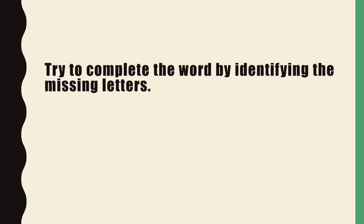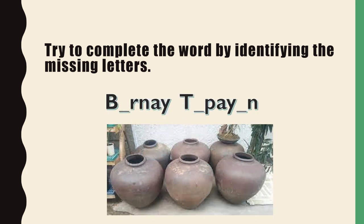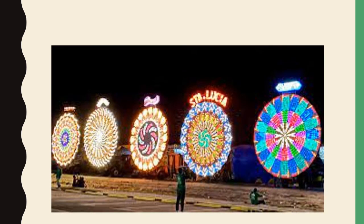And those are the arts and crafts from the highlands and lowlands of Luzon. Before we end, let's see if you can identify the following arts and crafts. Bye-bye.